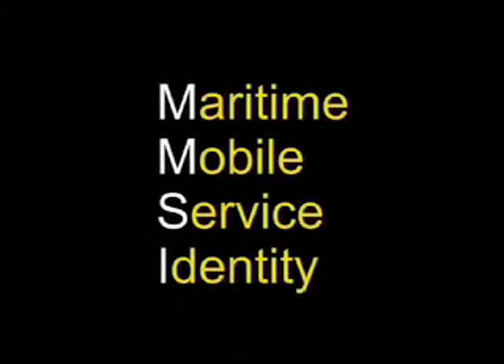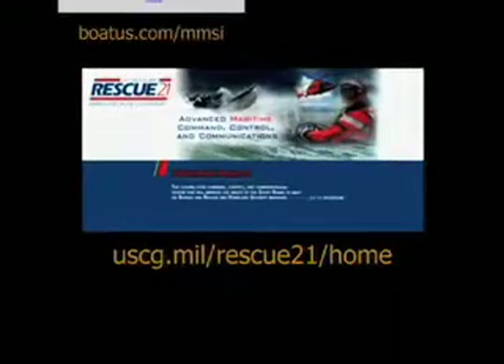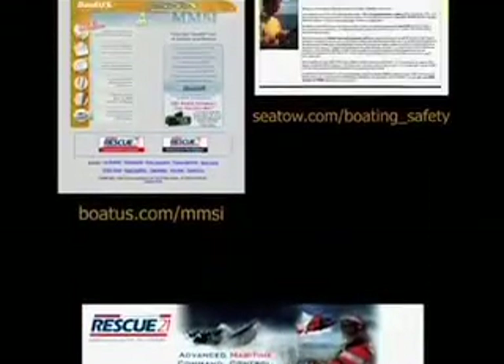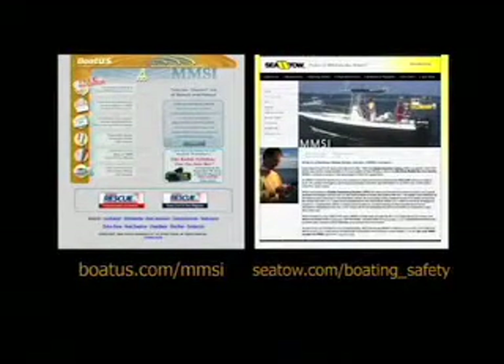First, you have to obtain your MMSI number and have it programmed into the radio unit. Visit the Coast Guard website for more information, or go straight to the Boat U.S. or SeaTow websites and log on to get your MMSI number for U.S. waters. It's a simple process and you obtain your personal nine-digit MMSI number within minutes.